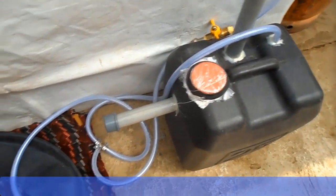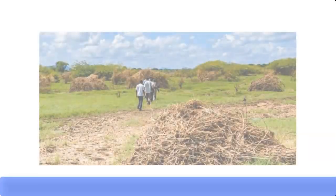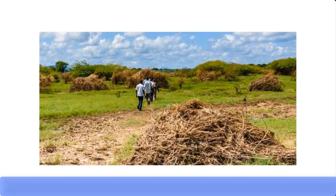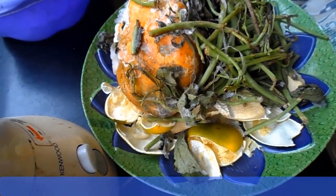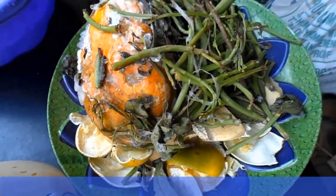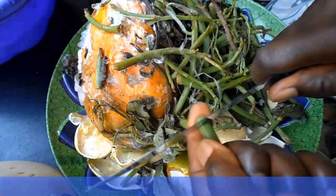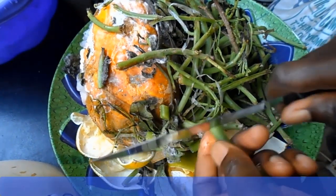Now let's talk about the food waste, also known as biomass feedstock. It can be agricultural waste such as sugarcane waste, maize waste, guinea corn waste, etc. Your kitchen waste can be plantain peel, banana peel, orange peel, yam peel, and waste from fruit and vegetables such as pineapple waste, cucumber waste, watermelon waste, etc. You can also use animal waste such as poultry waste or cow dung.